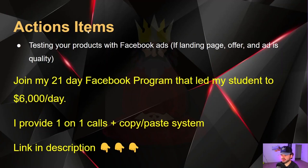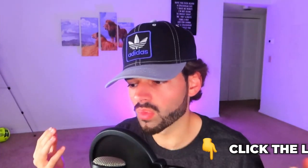For action items: subscribe to the channel and like this video. Test your products with Facebook ads — if the landing page, the offer, and the ad are quality, go and run it. If not, get back to the drawing board and do it quickly. Make everything good enough so that people buy from you. Click the link below if you want one-on-one training. Hope you love the video — see you in the next one.